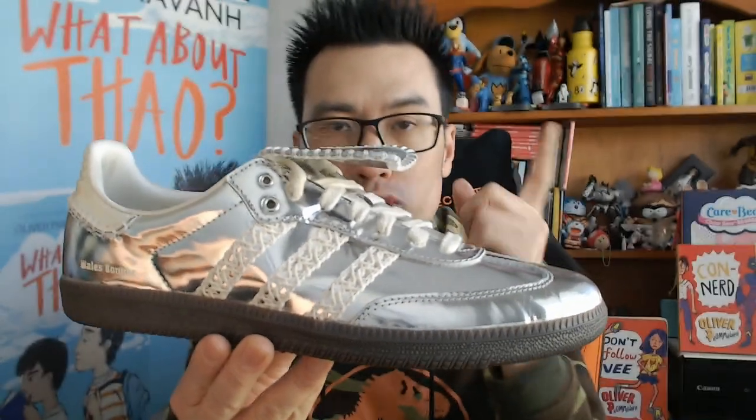For those who don't know, Wales Bonner is a really cool Jamaican-British fashion designer. She has been smashing it with her collabs with Adidas — she came out with the Jamaican soccer jersey capsule and yeah, really elevated pieces. So what we have is the best of Adidas heritage silhouettes like this, and then we get the classy touch that she brings.